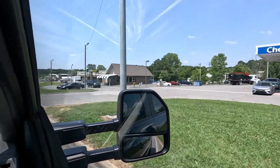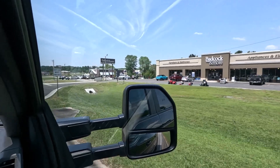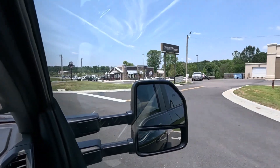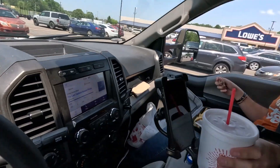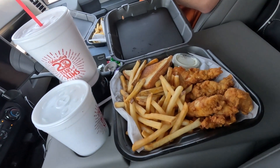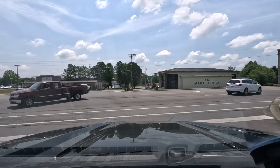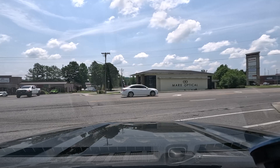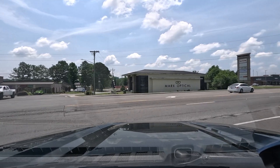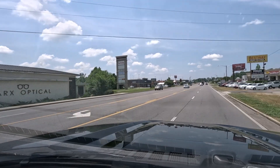We were going to go get a trailer, but all of a sudden I have to feed the cameraman. Truthfully, I needed lunch too. All right, we're fed — now we can really go buy a trailer this time. Let's do it.